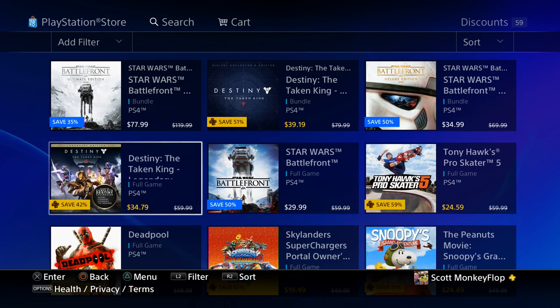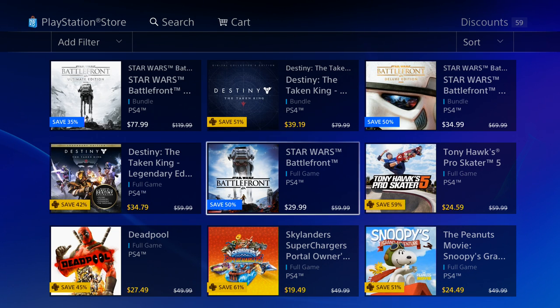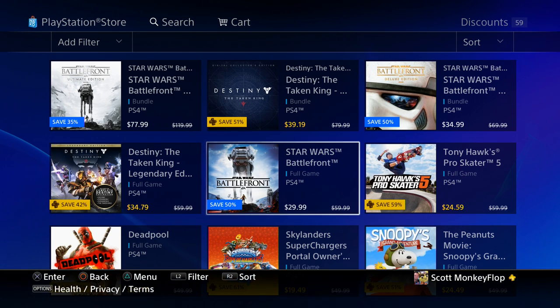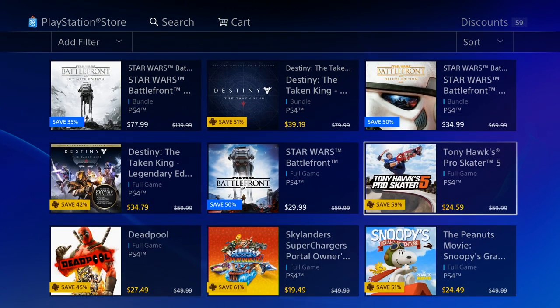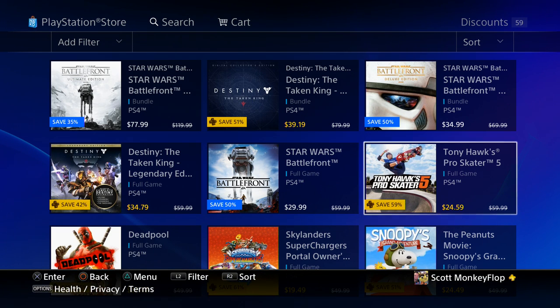Star Wars Battlefront Digital Deluxe Edition is 34.99. Destiny: The Taken King Legendary Edition is also 34.99, which is actually a little cheaper than the other Destiny option we saw. Star Wars Battlefront by itself — no need to have PlayStation Plus for the discount, but of course you'll need PlayStation Plus to play multiplayer — is 29.99. I'd say go with the deluxe edition if you're buying digital; it's only five dollars more.